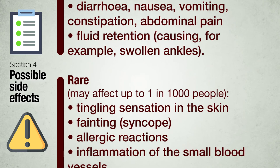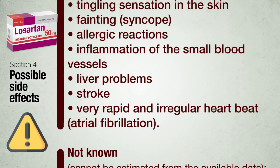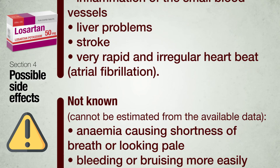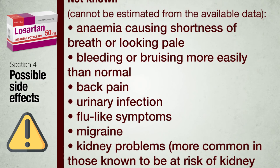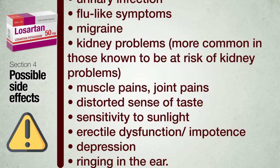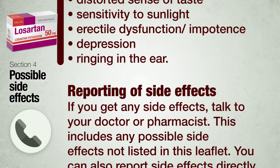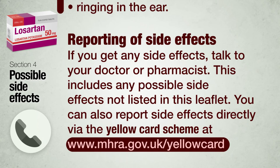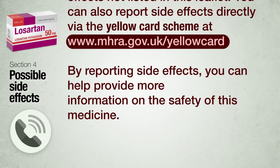Rare — may affect up to 1 in 1,000 people: tingling sensation in the skin, fainting (syncope), allergic reactions, inflammation of the small blood vessels, liver problems, stroke, very rapid and irregular heartbeat (atrial fibrillation). Not known — frequency cannot be estimated from available data: anemia causing shortness of breath or looking pale, bleeding or bruising more easily than normal, back pain, urinary infection, flu-like symptoms, migraine, kidney problems (more common in those known to be at risk), muscle pains, joint pains, distorted sense of taste, sensitivity to sunlight, erectile dysfunction/impotence, depression, ringing in the ear. If you get any side effects, talk to your doctor or pharmacist. You can also report side effects directly via the Yellow Card scheme at www.mhra.gov.uk/yellowcard.